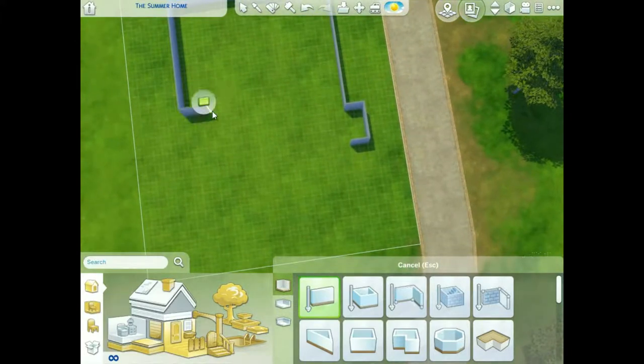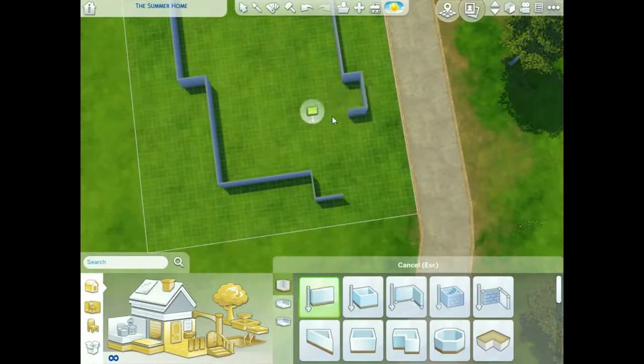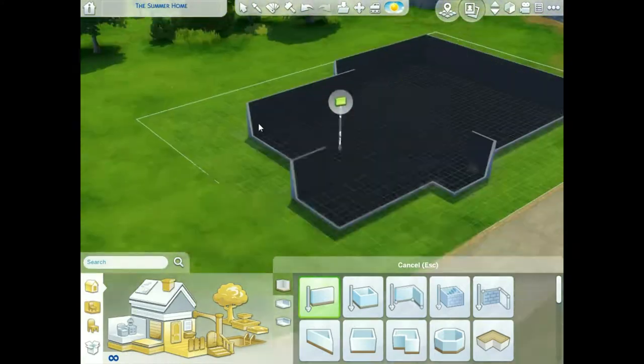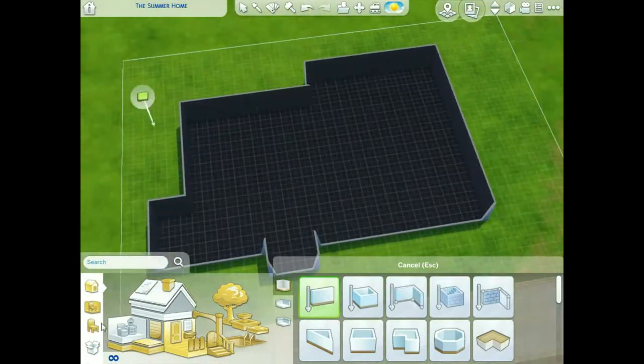It is a diner slash bowling alley with a nice little sweet safari at the end, which will be really cool for everyone.